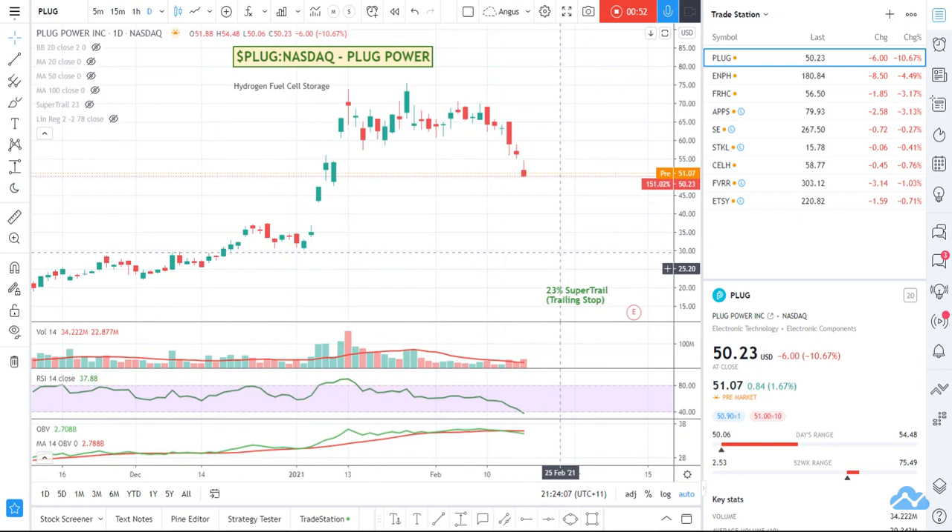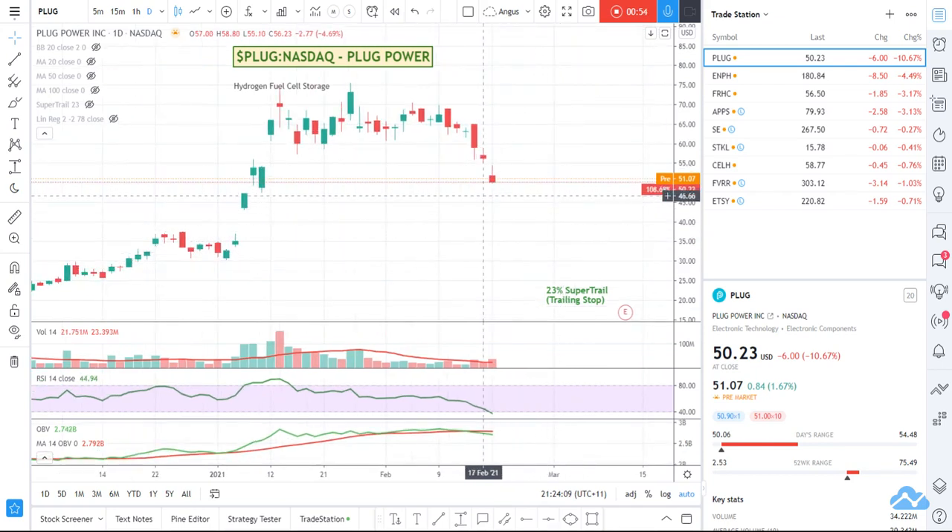I like the stock. It's a stock that I'd like to keep trading long term. And you can see down here the RSI is very, very low. The OBV has dropped below the 14-day moving average in this case. And the volume is really well and truly on the selling side.